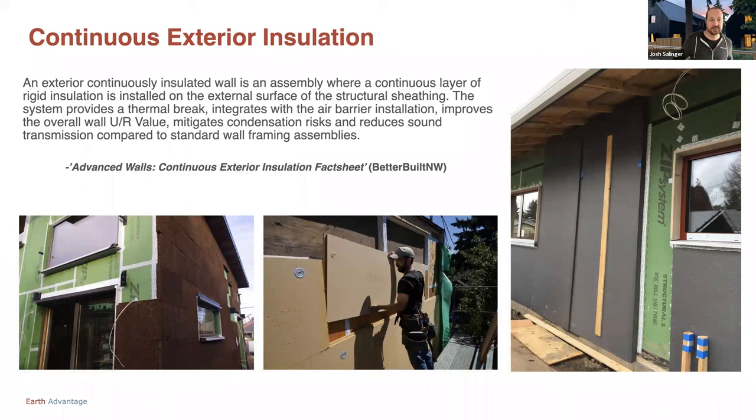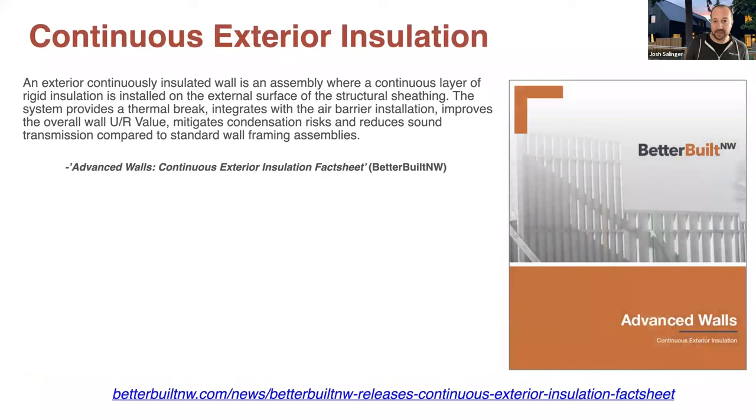Continuous exterior insulation is a wall assembly where a continuous layer of rigid insulation is installed on the external surface of the structural sheathing. The system provides a thermal break, can integrate with the air barrier installation, improves the overall wall U or R value, and mitigates condensation risks and reduces sound transmission compared to a standard wall framing assembly. This definition came from the Advanced Walls document from Better Built Northwest — a really good resource to look back into as we go.